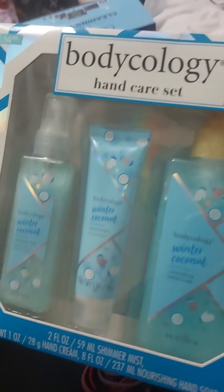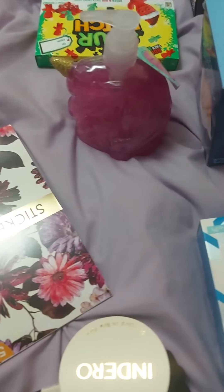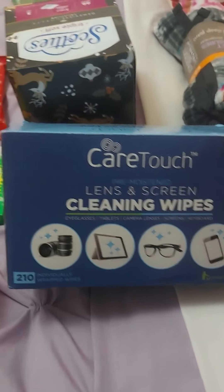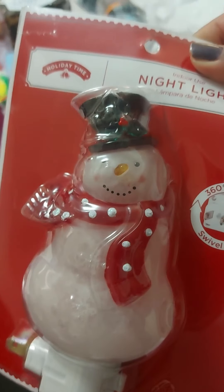From Walmart, I got this Body Ecology Hand Care Set - lotion, hand cream, and shimmer mist. From Amazon, cleaning wipes - I have 200 cleaning wipes. I'm always cleaning my screens. I also got this nightlight as well.